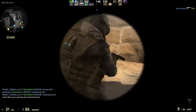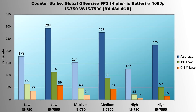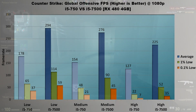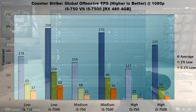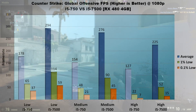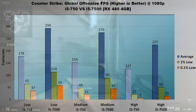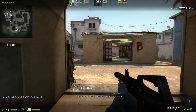Next, Counter-Strike: Global Offensive. Because this game is so graphically simple, processor speed ends up being the dominant factor even on high settings. On low settings, the 750 averages almost 65% slower, with a 49 FPS delta in 1% lows and 22 FPS delta in 0.1% lows. On medium, averages diverged by 79%, 1% lows by 88%, and 0.1% lows more than doubled on the 7500. On high, the 750's average FPS trailed by about 77%, with 1% lows and 0.1% lows both more than doubling on the 7500 — hitting as low as 22 FPS and 7 FPS respectively. Not exactly what you want in a competitive shooter.